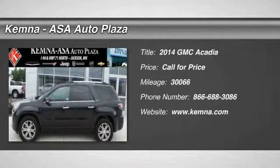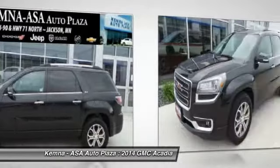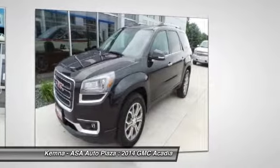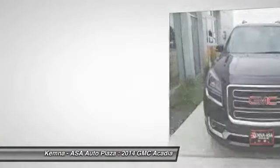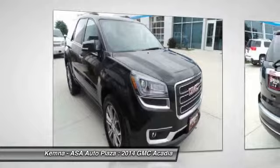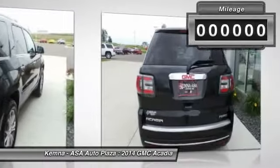The 2014 GMC Acadia. The GMC Acadia is great capability coupled with exceptional safety. Offering better highway fuel economy than any other 8-passenger SUV, advanced technology, and thoughtful ergonomics, the Acadia is a premium utility that rejects compromise.